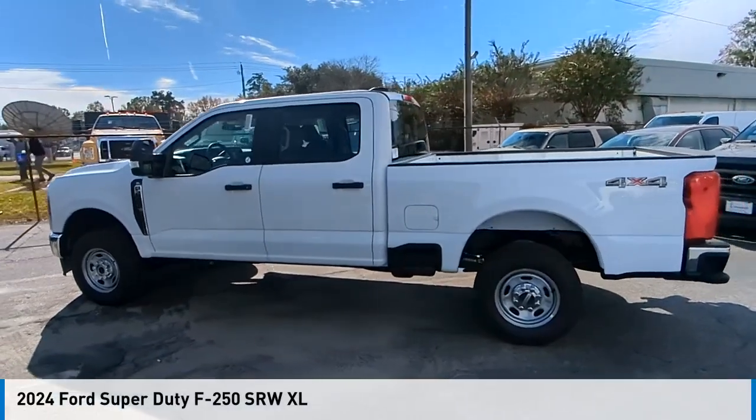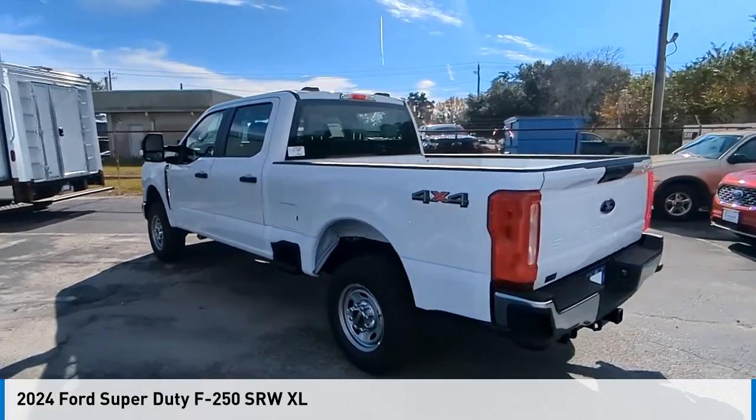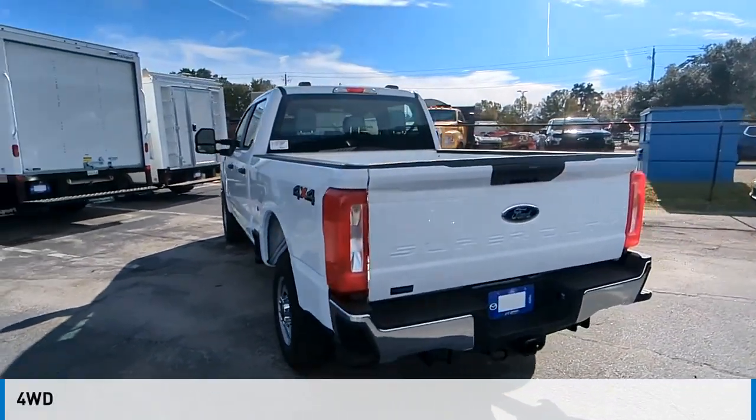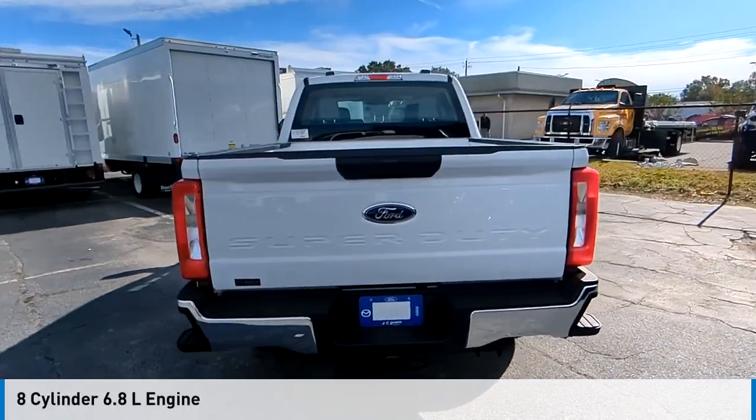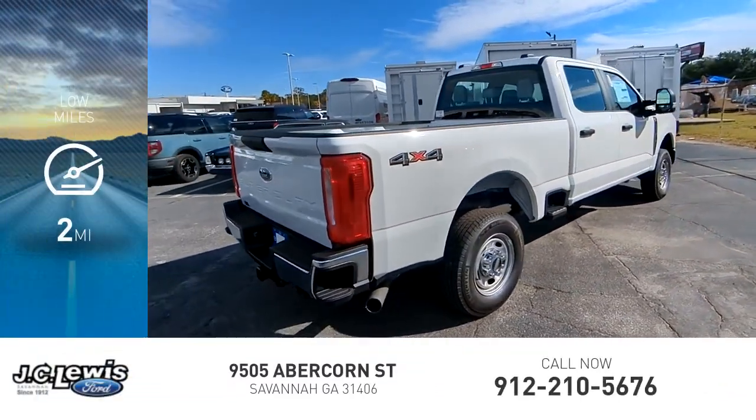Stop by and take a look at the 2024 F-250 Super Duty. This vehicle is powered by a 4-wheel drive, 8-cylinder engine, and comes with an automatic transmission. This vehicle has less than 100 miles.